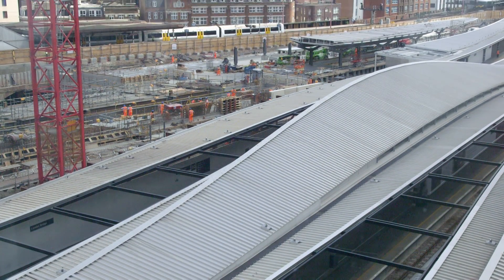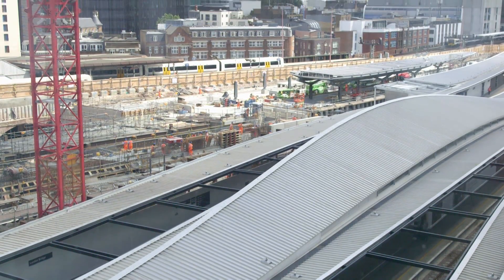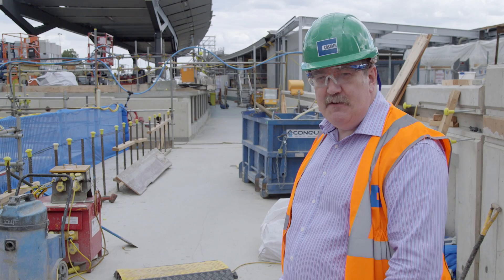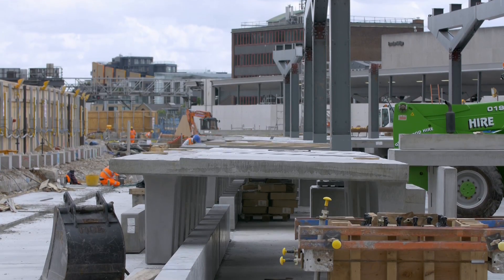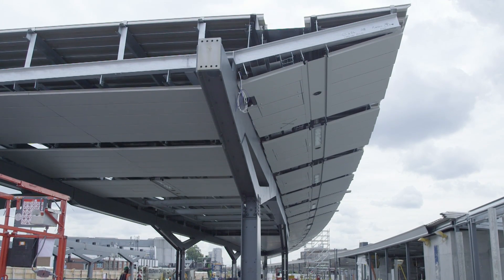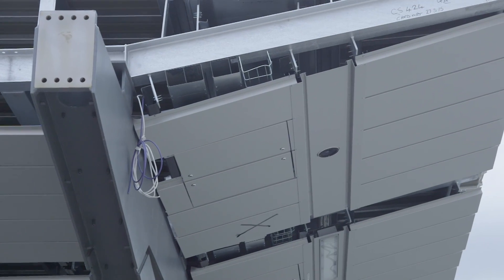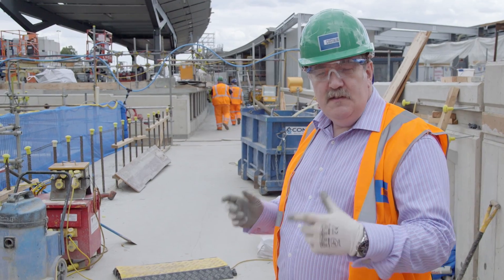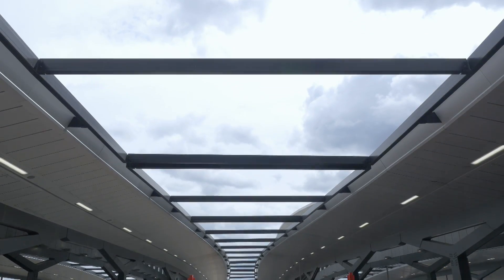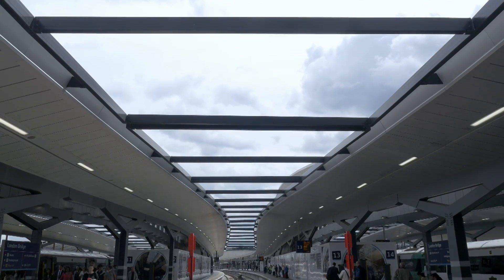We're currently standing in the track bed of track number nine. If you're here in about a year's time, you'll be knocked over by the 9:18 to Charing Cross. Just to the left are the precast concrete platform sections and then the modular canopy units. They contain all of the speakers, the lighting, and the cameras as one module. This means that our construction sequence can be very quick. You can guarantee the finish because it's been done in a factory rather than on site, and you can test things before they get here, which saves time on site.